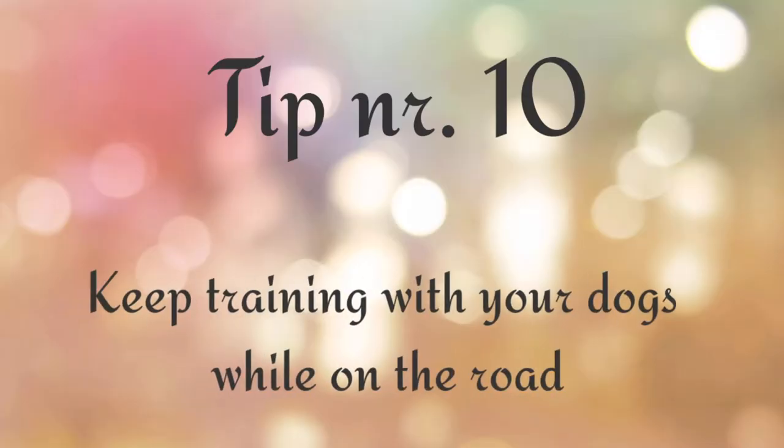Tip number ten: keep training with your dogs while on the road. They are an awesome alarm — even though they're tiny, they wake me up at every sound they don't recognize. But we're working on it because it's turning into an alarm I don't need all the time. At campsites with more people and other dogs, they tend to guard the van. Guarding is awesome, but also train them to stop barking when it's not needed — it can be annoying for other campers.